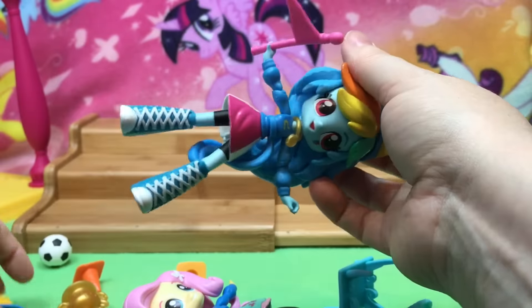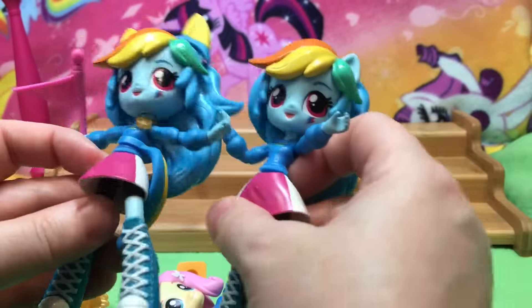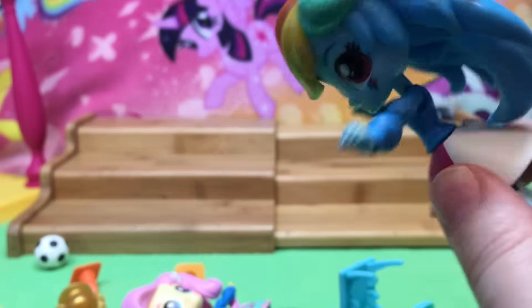Now they will fit each other — we tried. All right, I'll set up Fluttershy in one second, but I wanted to show you the difference. This is the Scrapper Rainbow Dash from China.